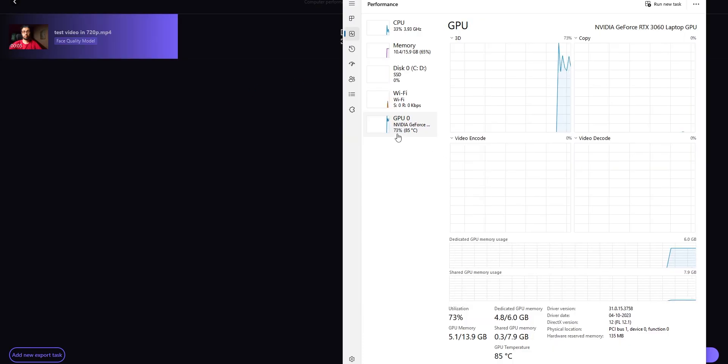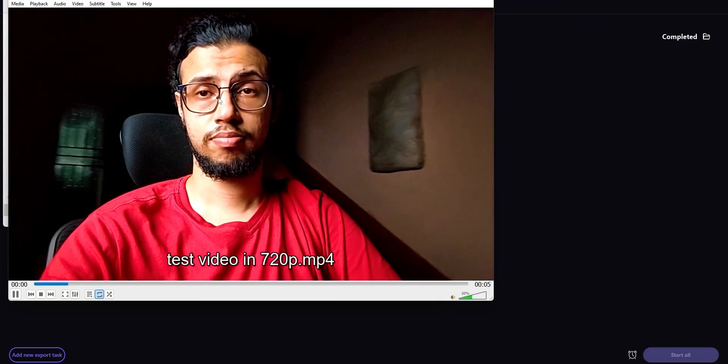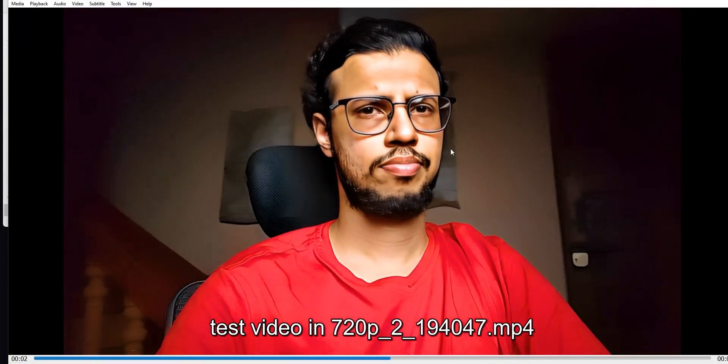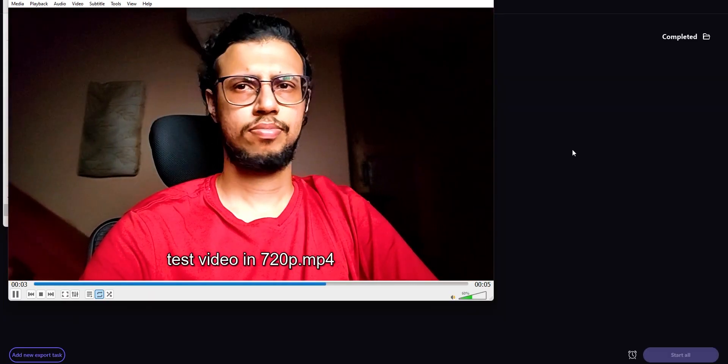I noticed that it uses the GPU a lot more than it does the CPU, so if you have a dedicated graphics card on your PC, the export process will happen much faster. That's the original video — you can see it opens on a smaller window because it's 720p. And that is the upscaled video. You can see it's much larger and there's no noise. Skin tones could be improved a bit, but I'm liking where we are. Let's try a few more examples.